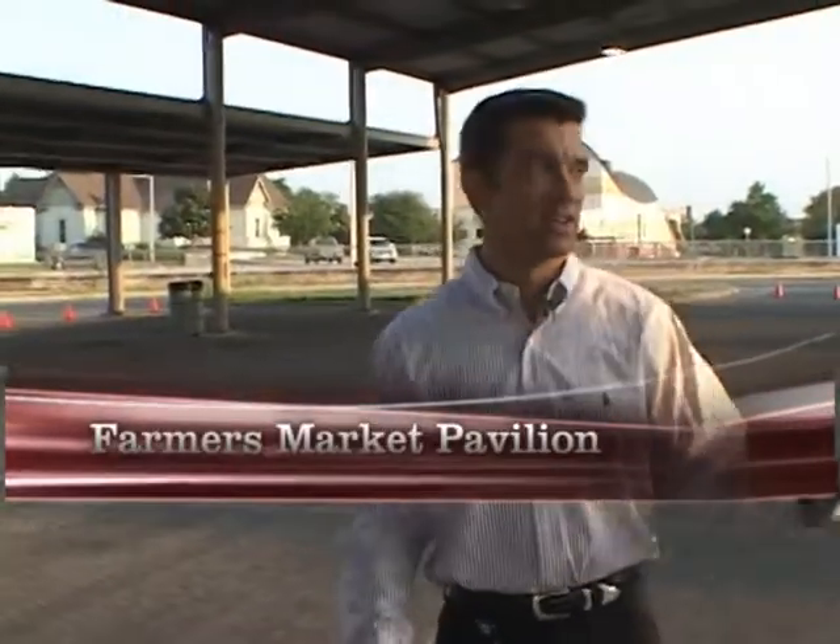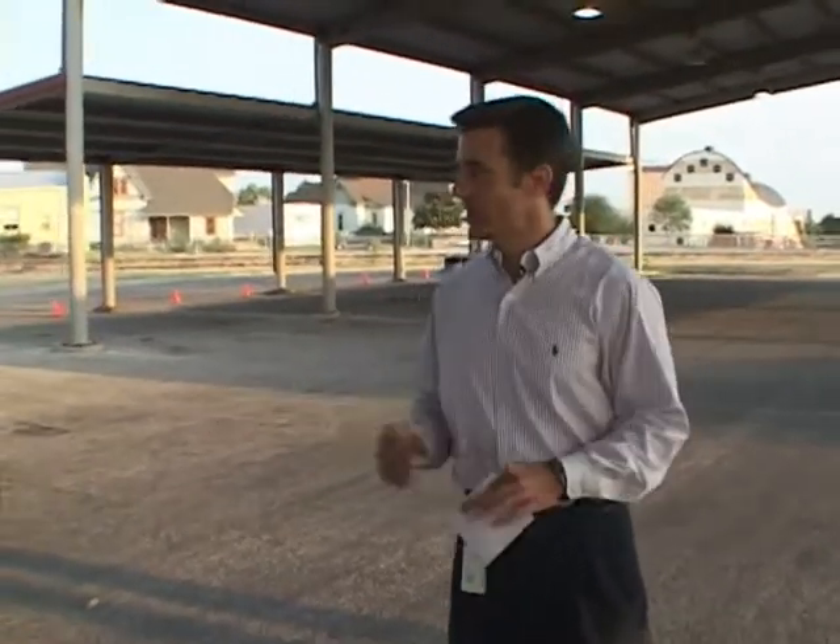We're here now at the Farmers Market Pavilion, which is on South Oak Street, just right across the street from Fort Concho. From March through October every year, three times a week — Tuesdays, Thursdays, and Saturday mornings — the Concho Valley Farmers Market meets here, and you can see they're here selling today.